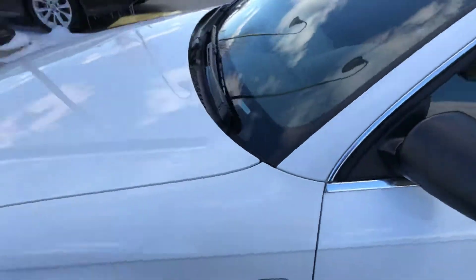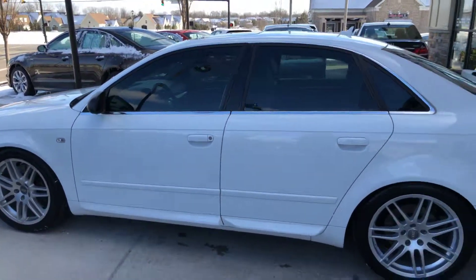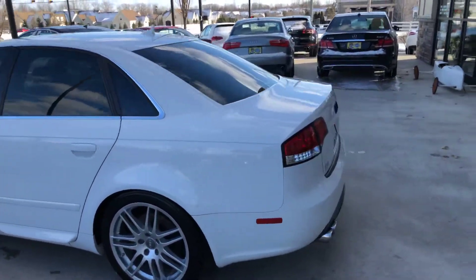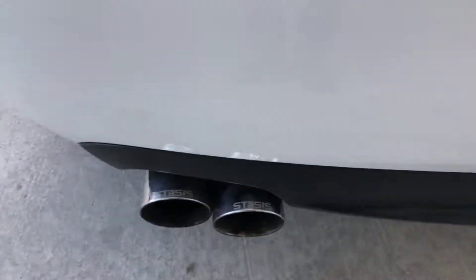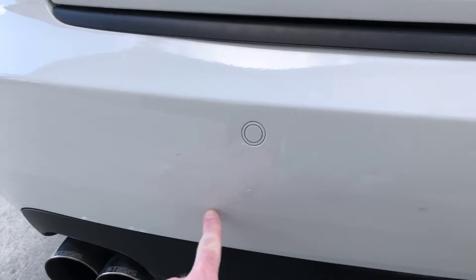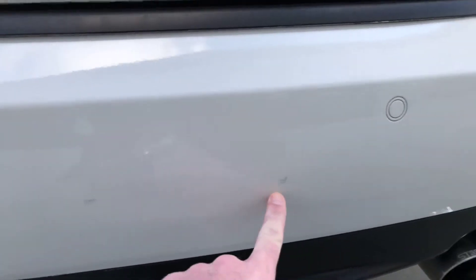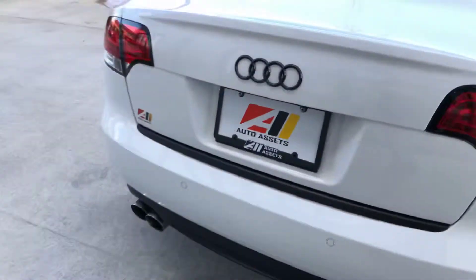This is an '08 Audi S4 — very nice, clean car with tinted windows and a Stasis exhaust. If you look at the Carfax on this car, you'll see an accident reported. It was bumped in the back with very minor marks put on the back bumper — no real damage.